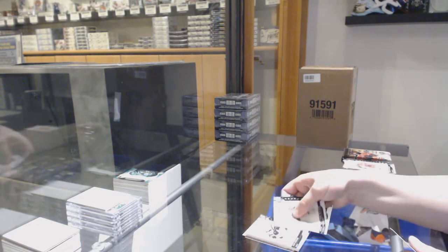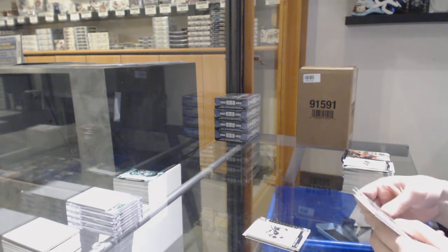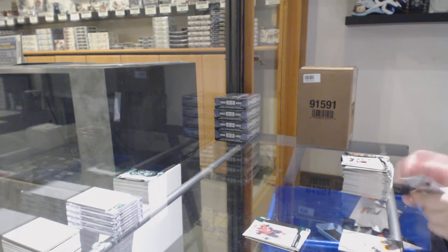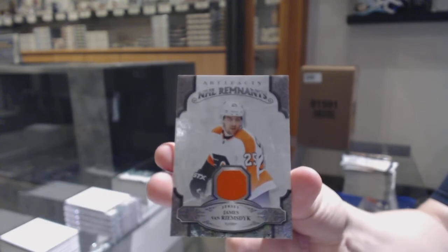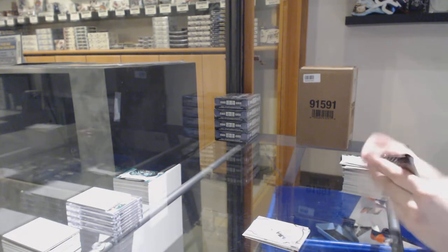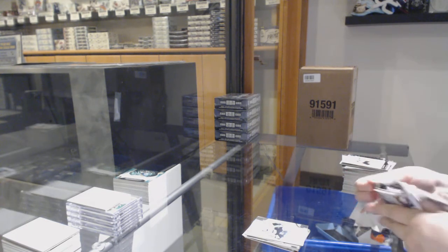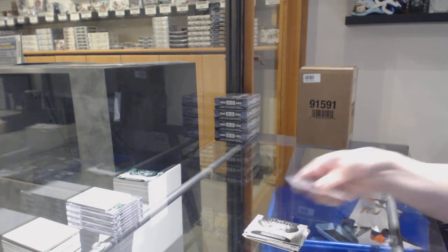Number to 699, Kopitar for the LA Kings. Number to 99, Alex Nechenyuk for Arizona. We've got a Revenance Jersey for the Philadelphia Flyers, James van Riemsdyk. Number to 999 for Pittsburgh, Teddy Blueger. And the last pack contains a rookie redemption for the Toronto Maple Leafs. There we go, folks.